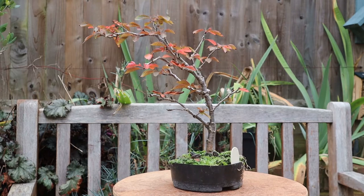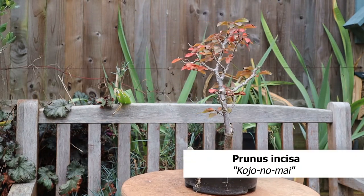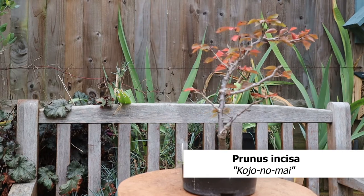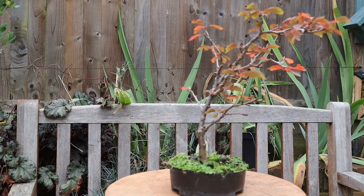Here is Flowering Cherry Kojo-no-Mai. At the moment it almost seems to be turning into a windswept tree. I need to build some more branches on the other side.